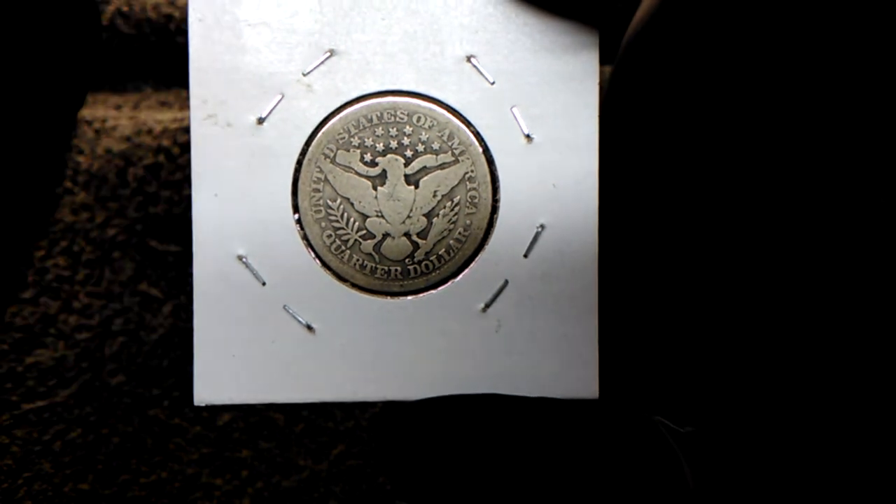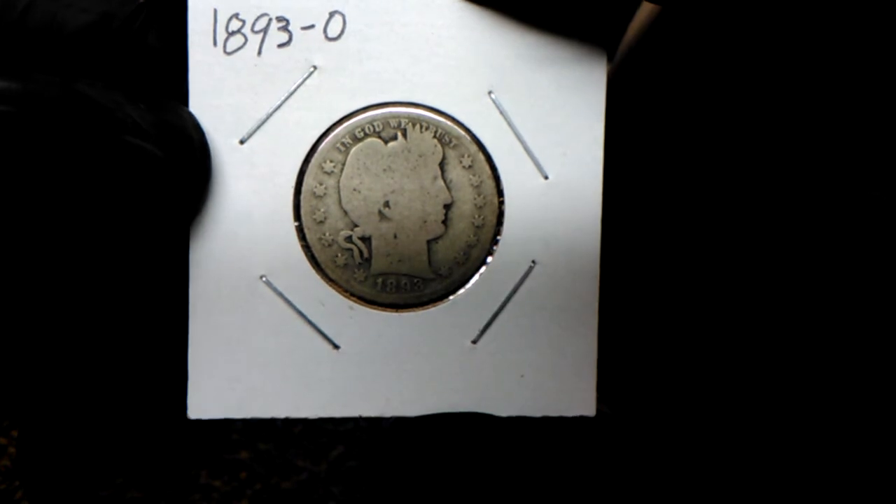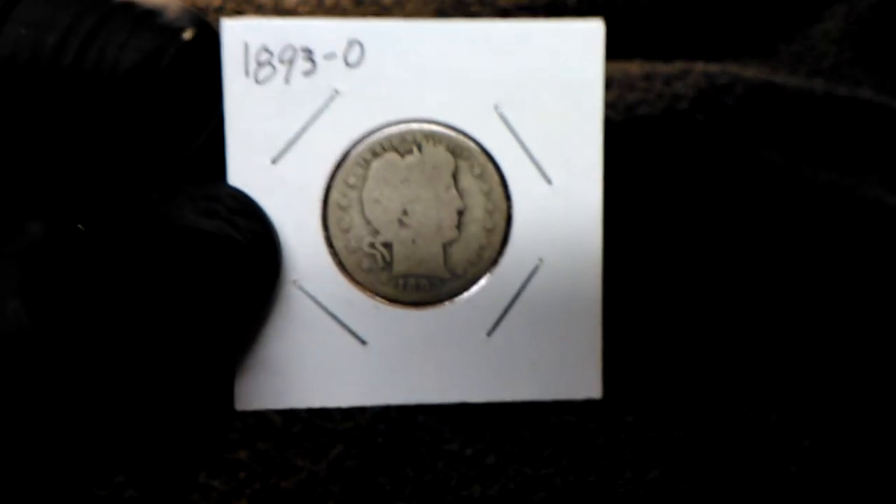We all know how those online auctions go. You guys have a good day, and don't forget to check that pocket change — because you never know what you've got in your pocket until you look.